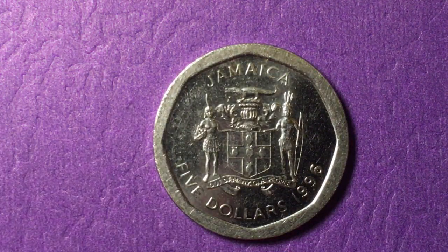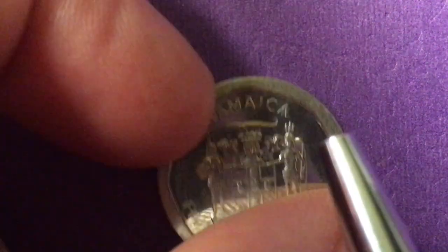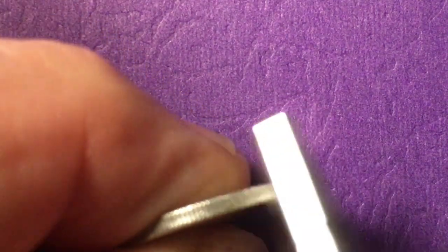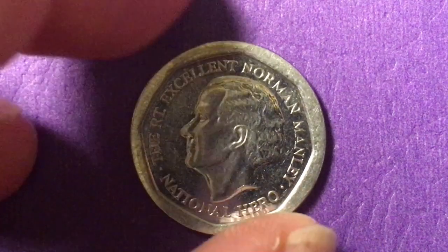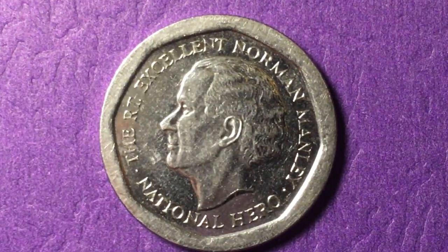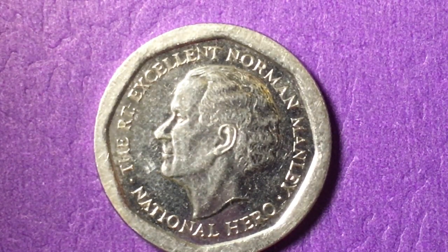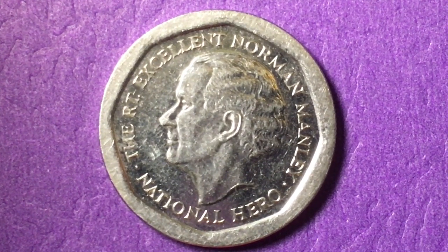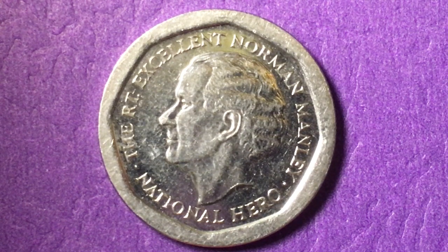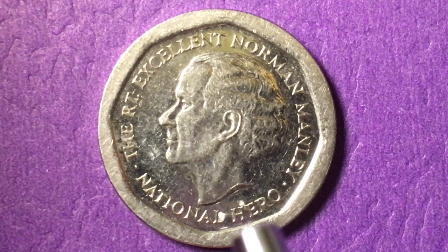Next we have the five dollar Jamaican from 1996. It looks like we have a heptagonal coin, but this actually has a rounded edge. It has the shield on it and a reeded edge. On this side we see the Right Excellent Norman Manley, National Hero. Norman Manley was a prime minister of Jamaica for years and years. And his portrait really reminds me of exactly how he looked in the pictures I have seen of him.